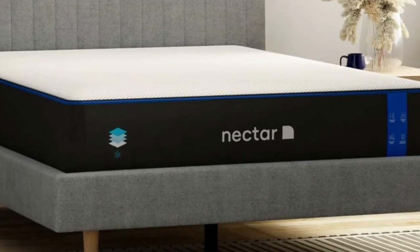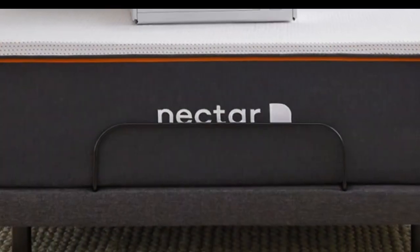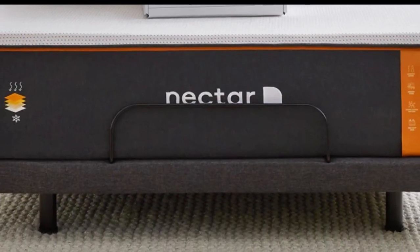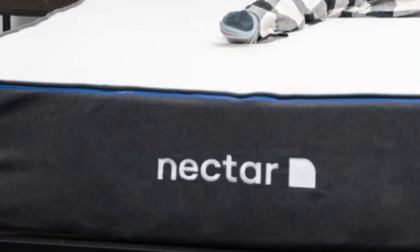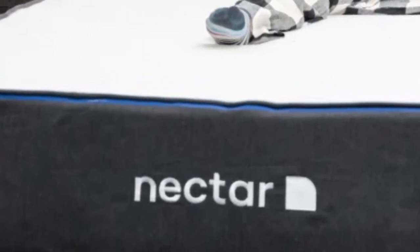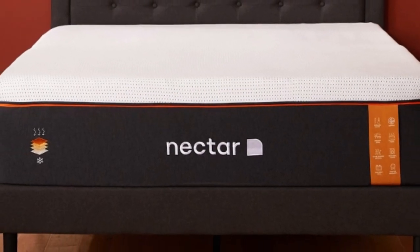During our 15-minute rest test, we definitely felt comforted and surrounded by the foam included in this mattress, which really contoured around us and held our neck in place. This mattress also scored very well on our pressure map test for back pain, as the entire back area lit up completely blue, equating to low pressure.